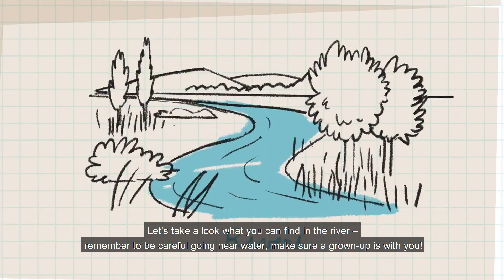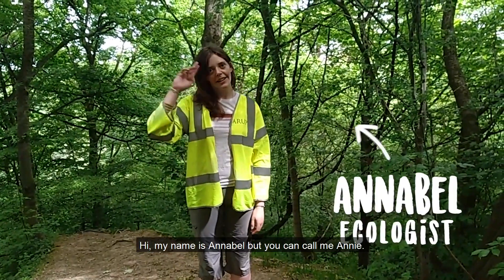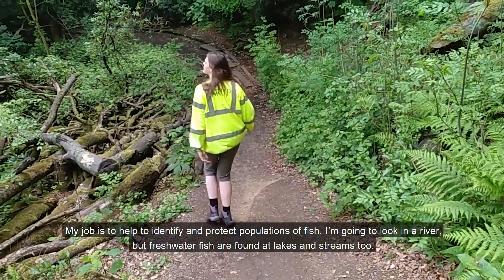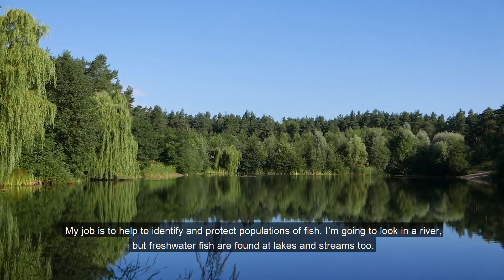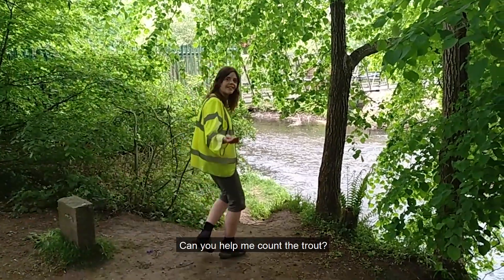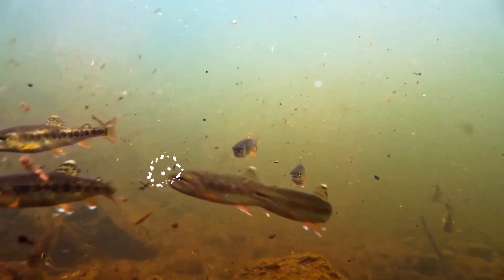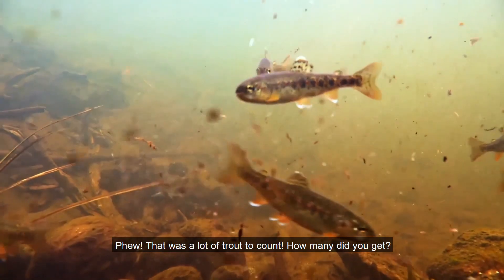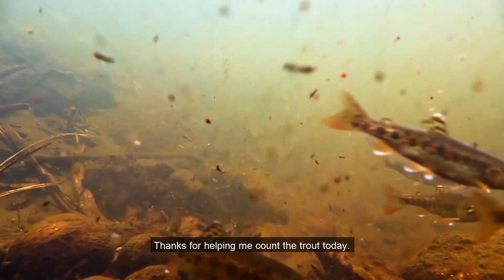Let's take a look at what you can find in the river. Remember to be careful going near water — make sure a grown-up is with you. Hi, my name is Annabelle but you can call me Annie. My job is to help identify and protect populations of fish. I'm going to look in a river, but freshwater fish are found in lakes and streams too. Can you help me count the trout? That was a lot of trout to count! How many did you get? Thanks for helping me count the trout today.